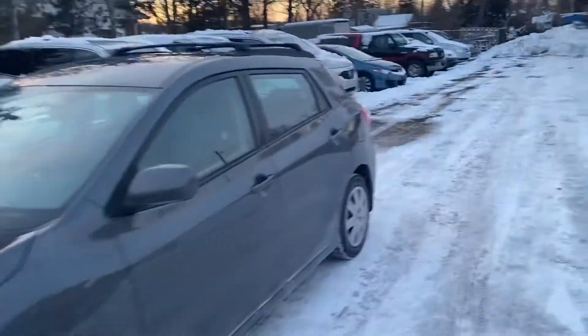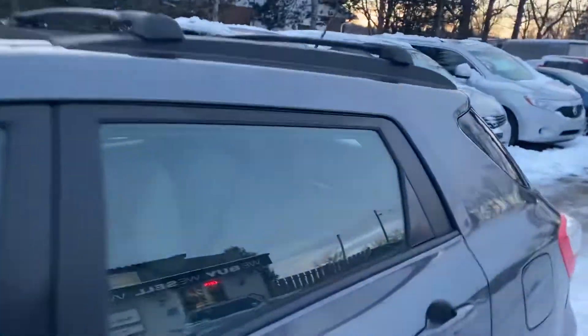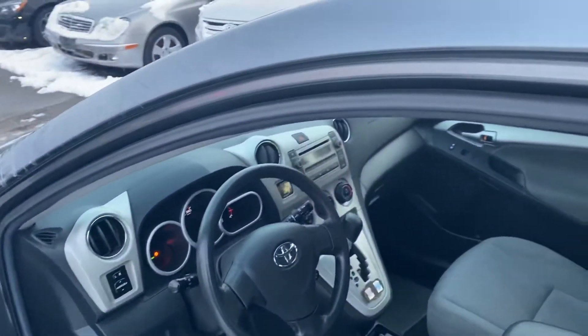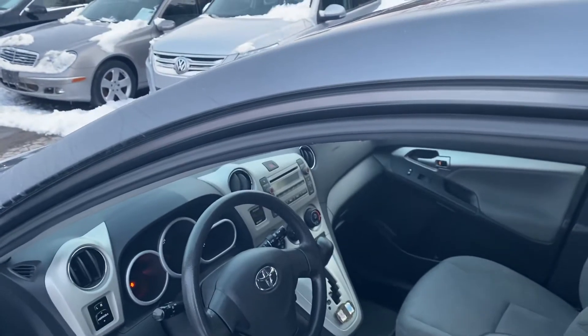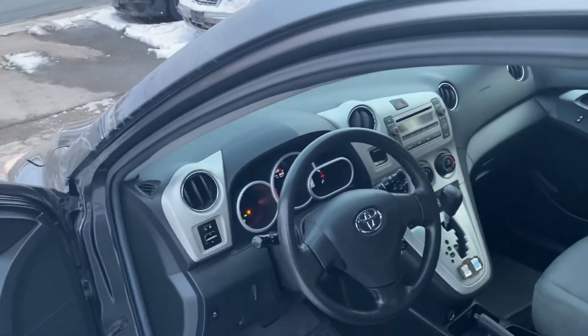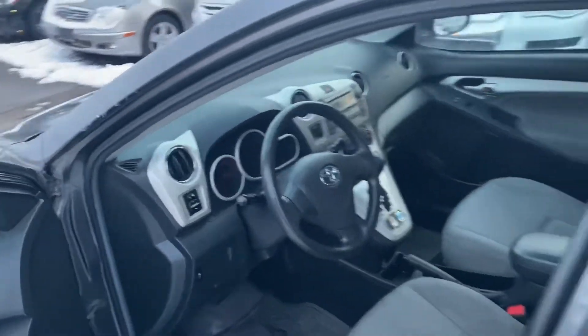It was an older couple that owned it. As you can see it's super clean inside. This is automatic transmission, power windows, power locks, air conditioning, power mirrors, cruise control, traction control, ABS braking.